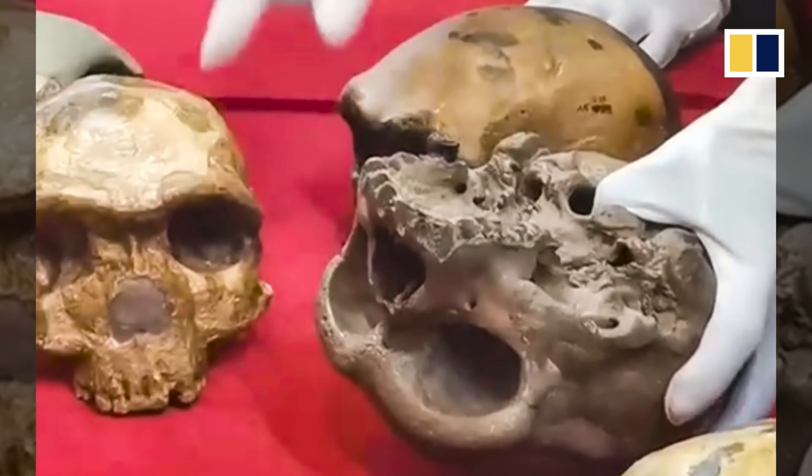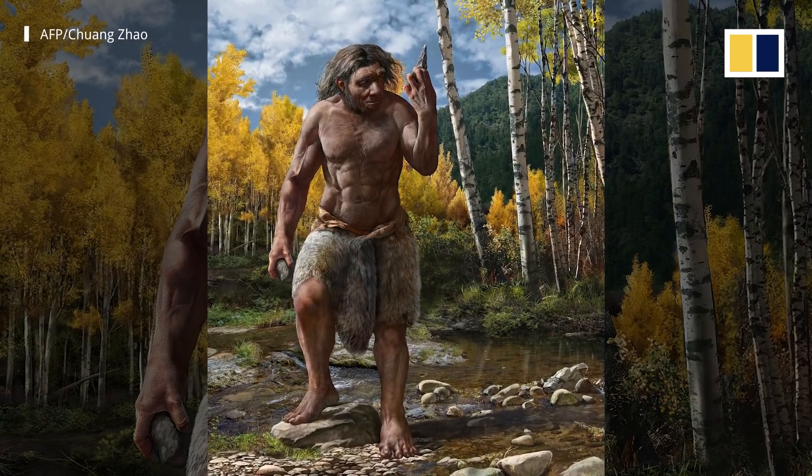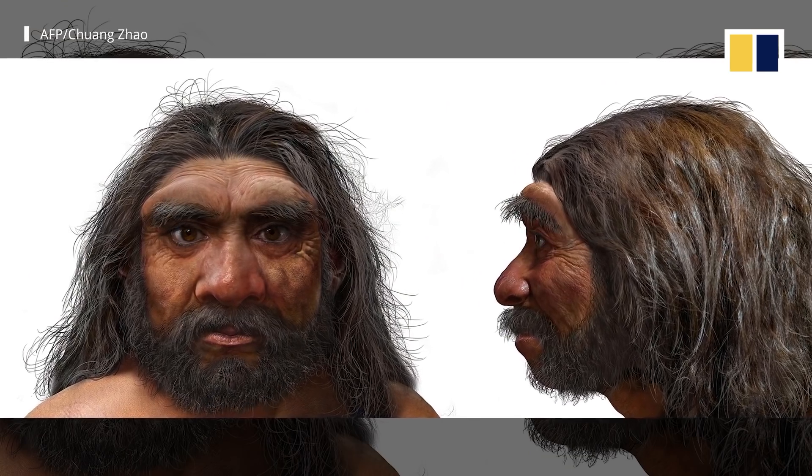We can tell how Dragon Man looked because we have a very complete skull. He was a very massive and strong man, probably a little younger than 50 years old. We can tell from the cranium that he probably had very large and deep eye sockets, and without a chin — all Homo sapiens have a chin, but other species don't. Overall he is quite robust and strong.